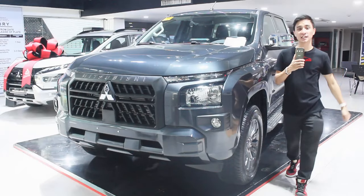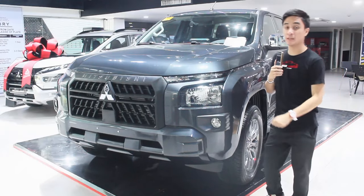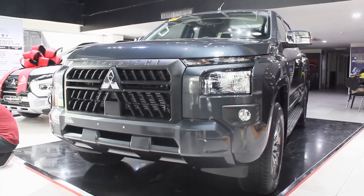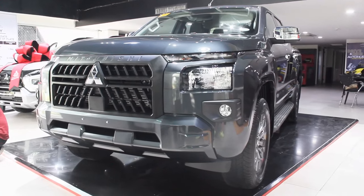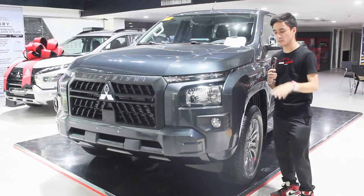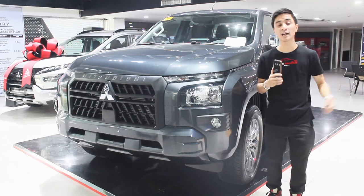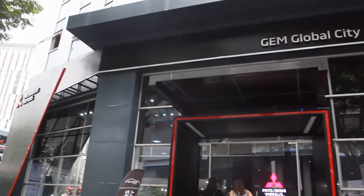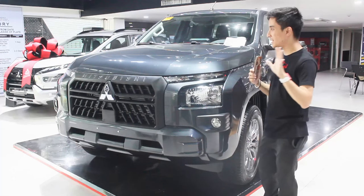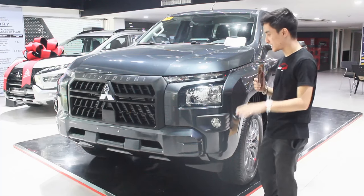Hello guys, welcome back to my channel. One of the most anticipated pickup trucks is now on my channel — this is the all-new 2024 Mitsubishi Triton GLX, one of the near-base models. I'd like to thank everyone at Mitsubishi AutoHub BGC, Sir Ram, and Sir Mart for making this all possible.